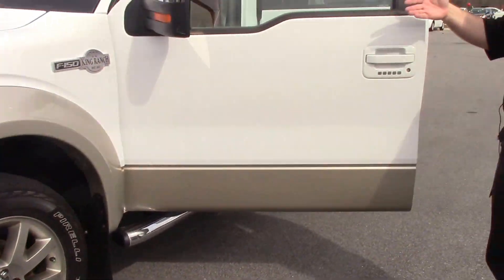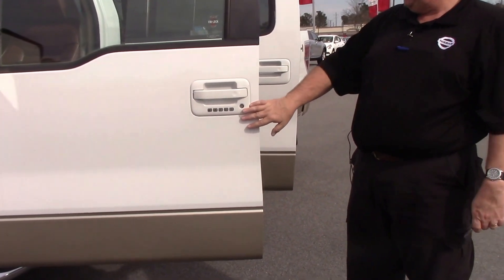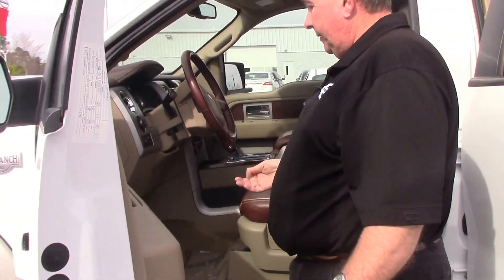It has the nice fold-in mirrors with signal lights and keyless entry on the doors. Inside, it is fully loaded with everything you can get on the truck.